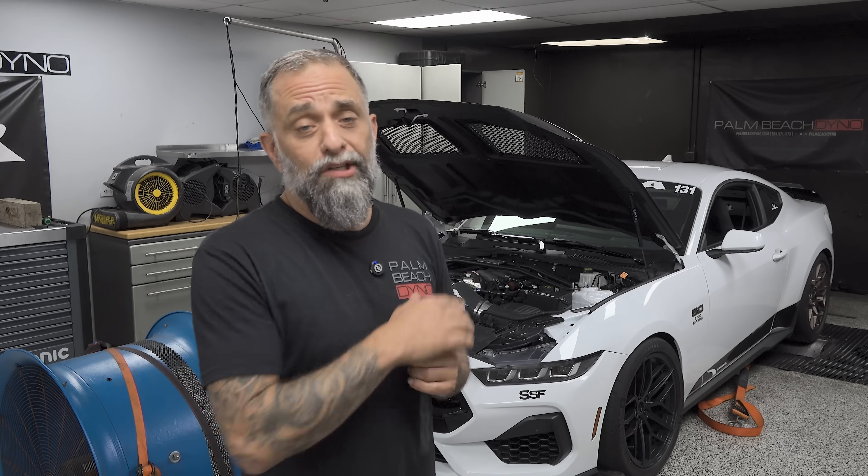I also want to thank Glenn from Steeda — one of many companies that are shipping their vehicles here the minute they heard that we could do this. Palm Beach Dyno, along with I believe two other tuners, got an advanced copy of the software because it has to be tested before it goes live. If you're seeing this, it's live, and I believe any tuner can do this at that point. Stay tuned — Palm Beach Dyno has a special program to help you out on that topic.